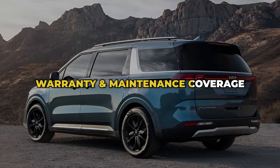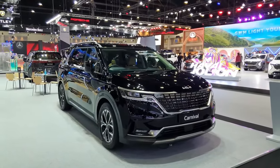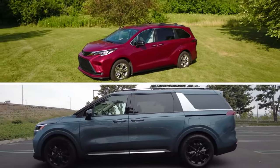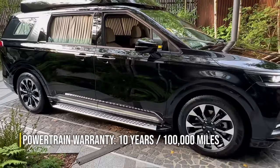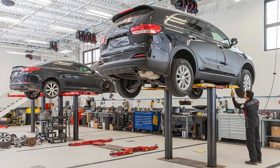Warranty and maintenance coverage: Kia takes the lead in the warranty department, outshining its competitors with a robust powertrain policy extending over 10 years or 100,000 miles. However, unlike the Sienna, the Carnival lacks complimentary scheduled maintenance. The coverage breakdown includes a limited warranty lasting five years or 60,000 miles, and a powertrain warranty offering protection for 10 years or 100,000 miles, with no provision for complimentary scheduled maintenance.